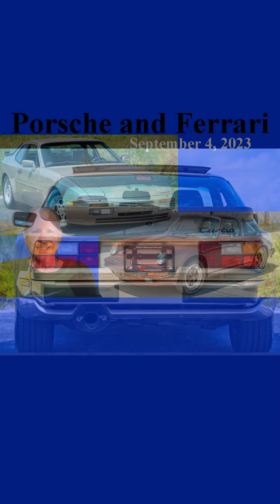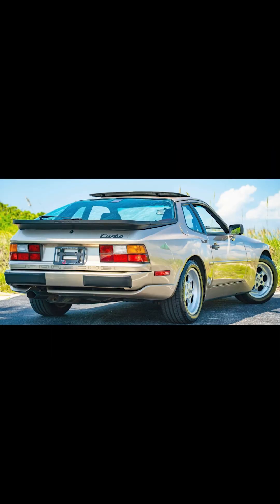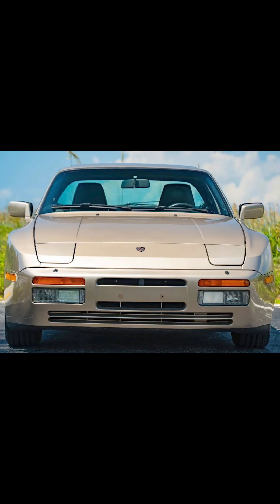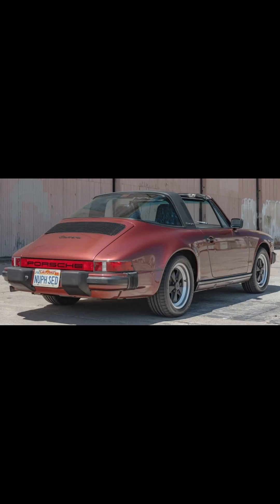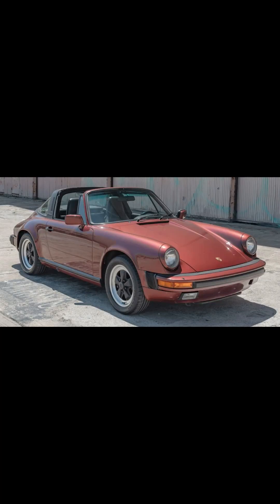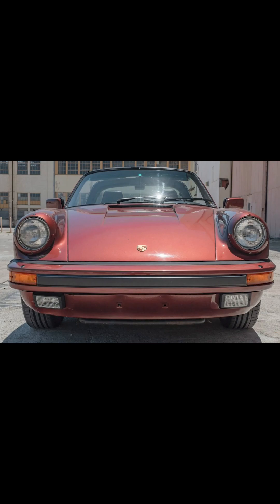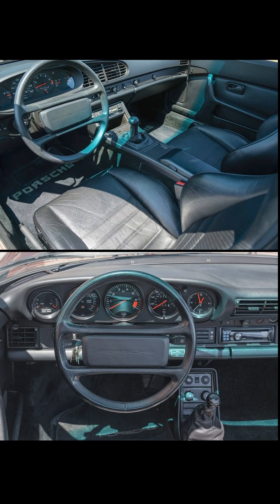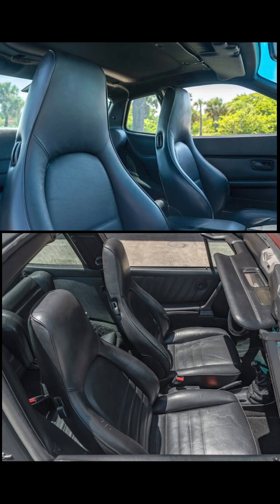Two 1986 Porsches: a 944 Turbo and a 911 Targa. A Kalahari Beige 1986 944 Turbo with 73,000 miles sold for $29,500. A garnet red over black, one-family-owned 1986 911 Targa with 54,000 miles sold for $58,500. 944 versus 911 isn't usually seen as a fair fight. The Turbo changed that — the neutral 944 chassis was lashed to a 220 horsepower, 258 pound-feet of torque engine. The 911 had 207 and 192 by comparison, and the cars sold at nearly identical prices when new.